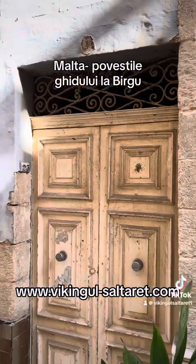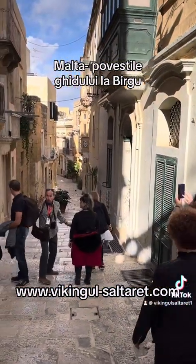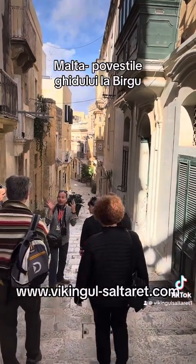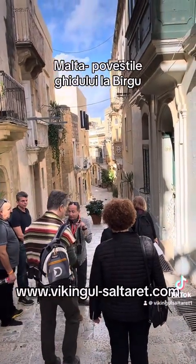Now stay a bit quiet. I want to show you a Maltese house — a typically Maltese house — and explain something.